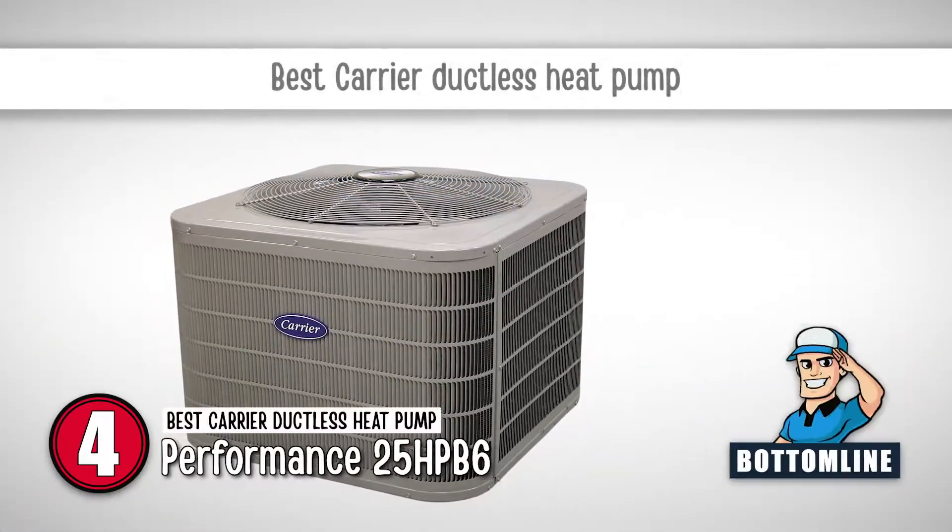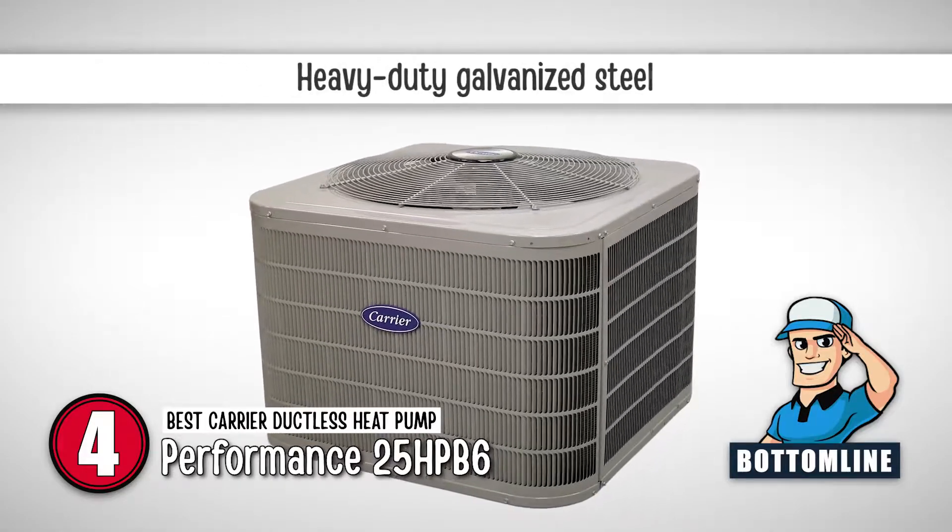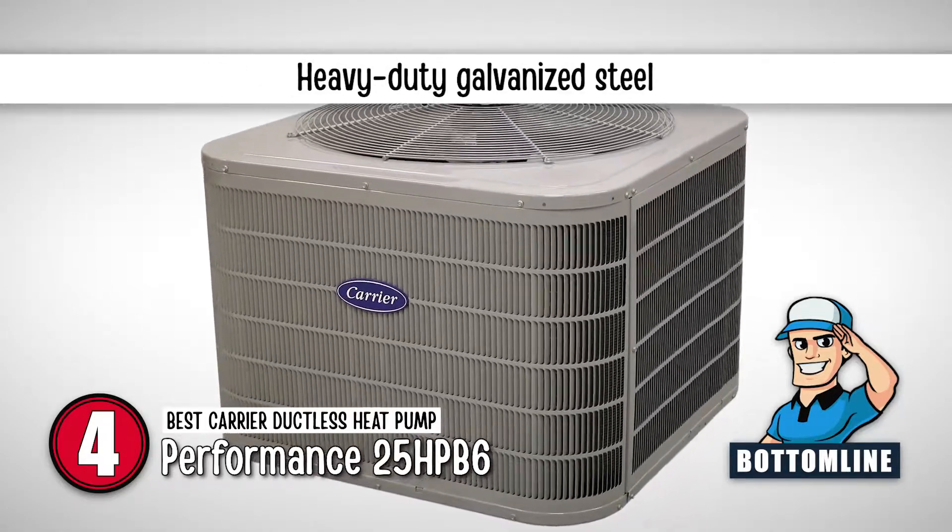The bottom line is, it's the best Carrier ductless heat pump, it has a 10-year warranty, and it is manufactured from heavy-duty galvanized steel.